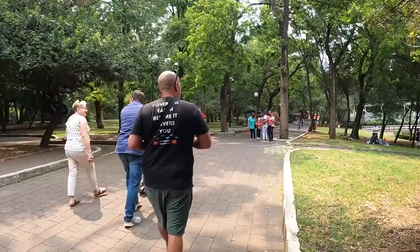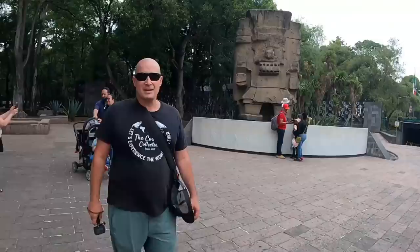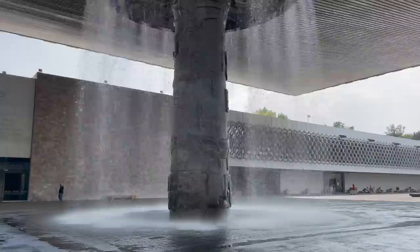We have one more stop today — the National Anthropology Museum here in Mexico City. We hear it is a must-do and I cannot wait. We are actually still in the park — Avenida Paseo de Reforma runs right through the center of it. This place is enormous. The Museum of Anthropology is the most visited museum in Mexico and is home to some of the largest collections of pre-Columbian artifacts.